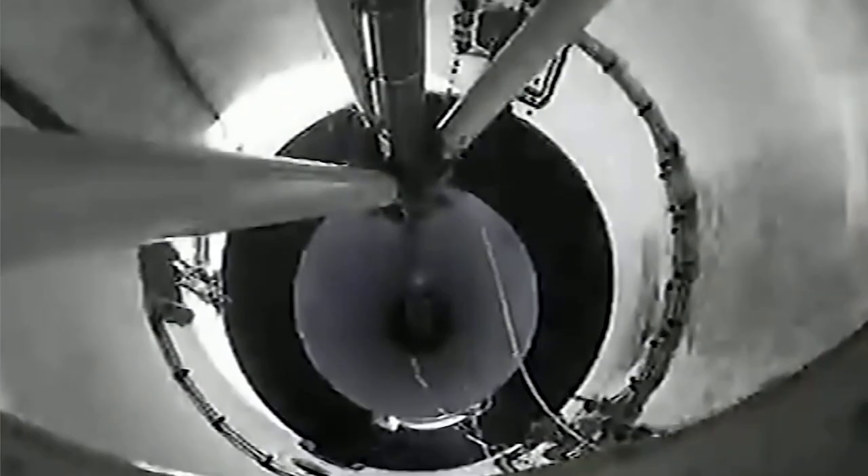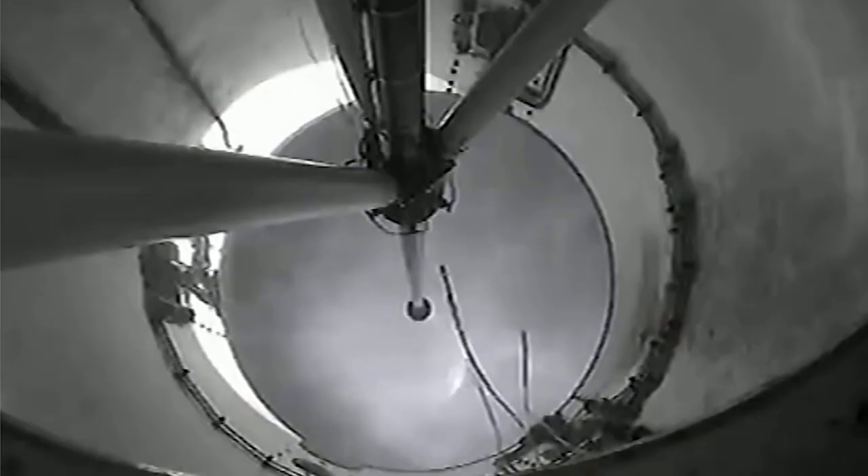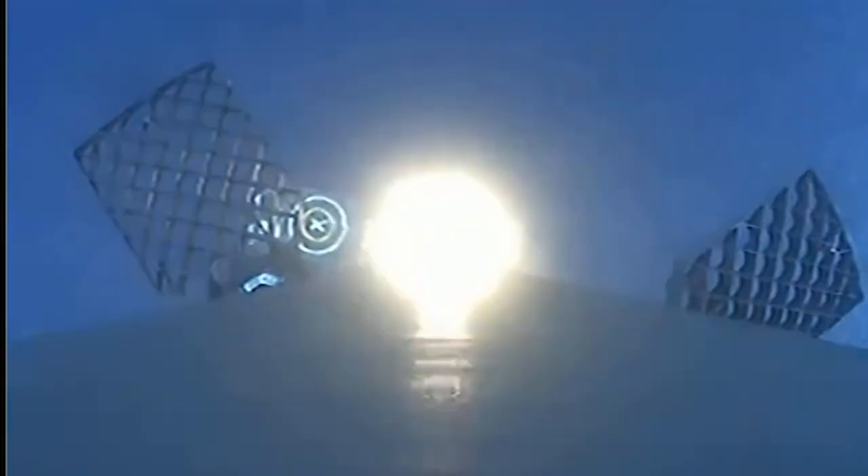Stage separation confirmed. We did have main engine cutoff and stage separation. You can see second engine start up. What a cool view.